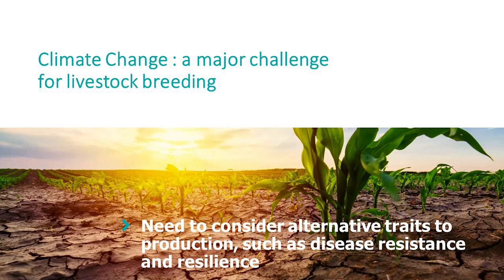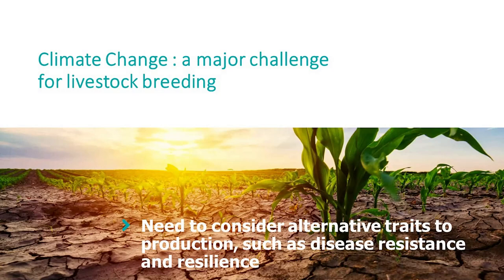A major challenge for livestock breeding is climate change. Small ruminants will have to face heat stress, extreme climate conditions, and nutritional difficulties in having good quality feed. But also, if we want to lower the impacts of livestock on the environment, we should focus on more resilient breeding systems, relying on extensive systems with low inputs. For all these reasons, we really need to consider alternative traits to production, such as disease resistance and resilience.